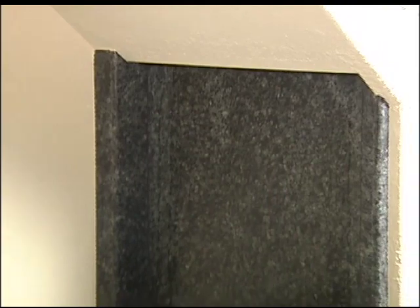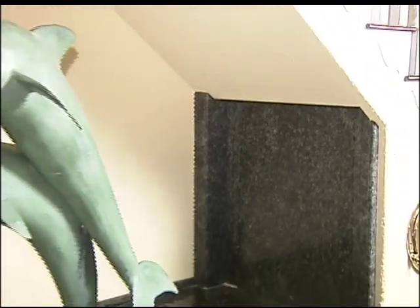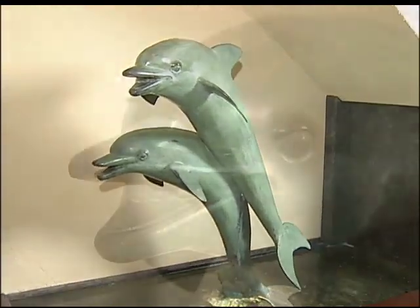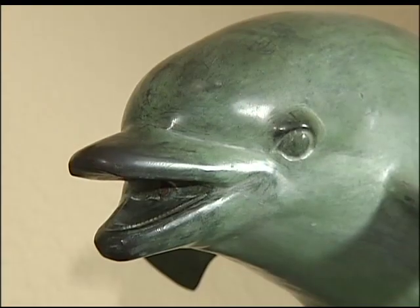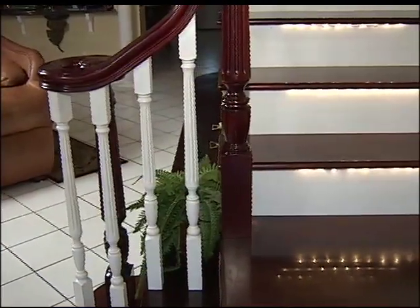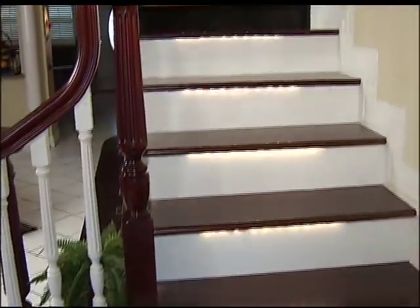Not too many houses have a wishing well right in the center of the living room. We started with bronze dolphins in the center, made the entire wishing well itself out of solid granite, and ran it all the way to the top of the stairs, where the water is pumped down the stairs, creating a waterfall staircase.